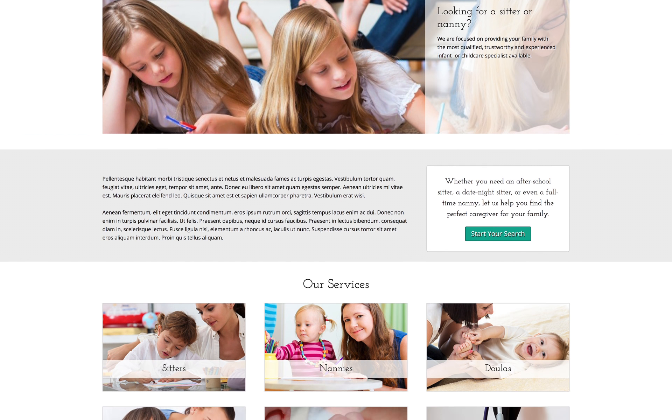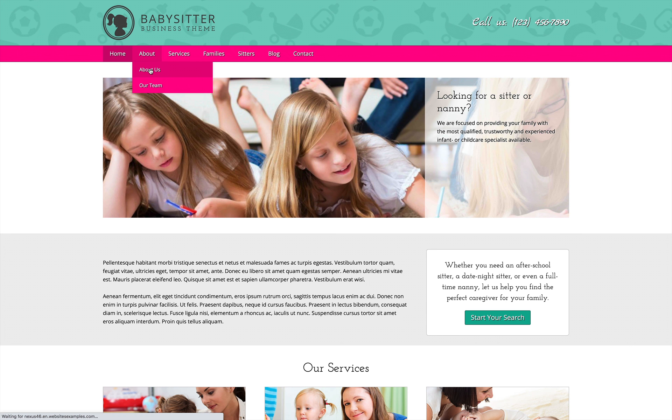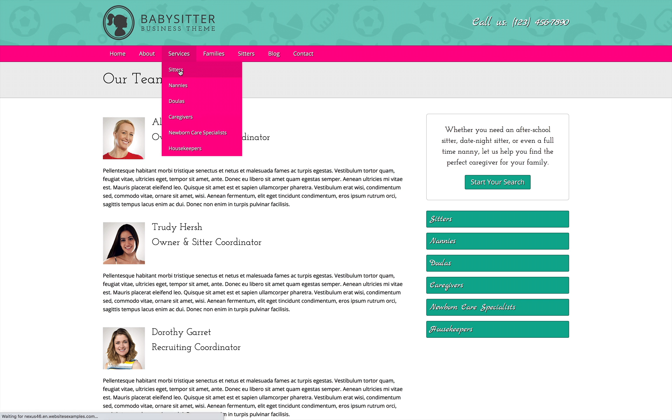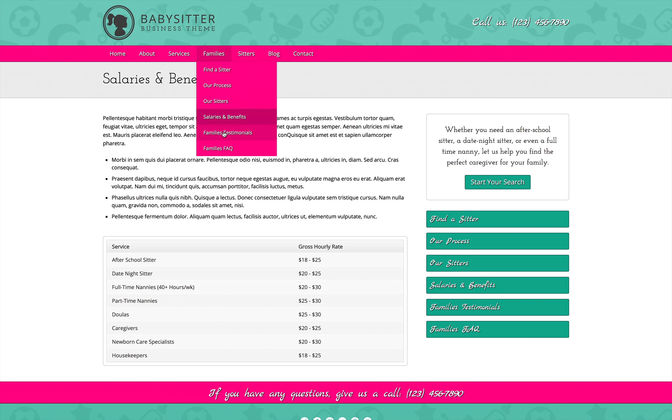The Babysitter WordPress theme is made for nanny services or any business that provides in-home care solutions. This pre-built website template is designed to get your site online fast just by replacing the demo text and uploading your own photos.